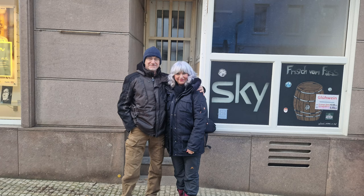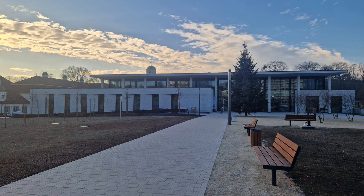Wir werden heute Abend schön essen gehen, weil wir heute unser 20-Jähriges feiern. Vor 20 Jahren haben wir uns in diesem Städtchen kennengelernt und sind zusammengekommen. Wir waren heute schon an unserer alten Stammkneipe – standen davor, weil die gibt es ja nicht mehr, die haben sie letztes Jahr geschlossen. Traurig. Dann haben wir uns die neue Sprudeltherme in Bad Nauheim angeschaut – echt schön gemacht, wirklich toll geworden.